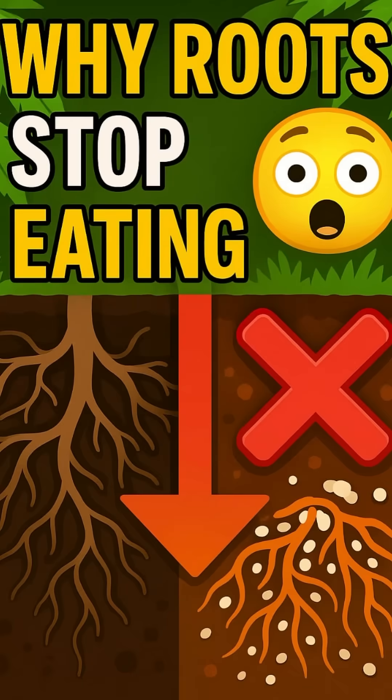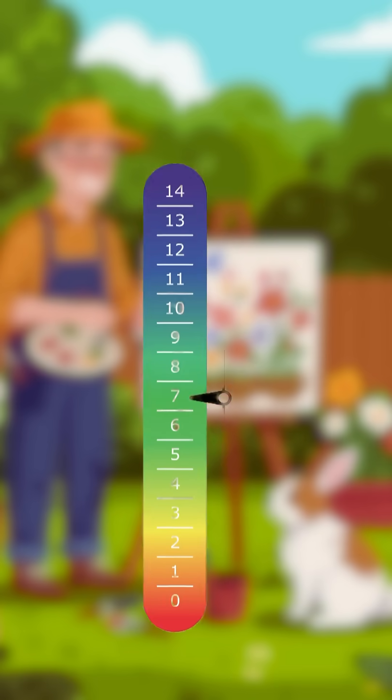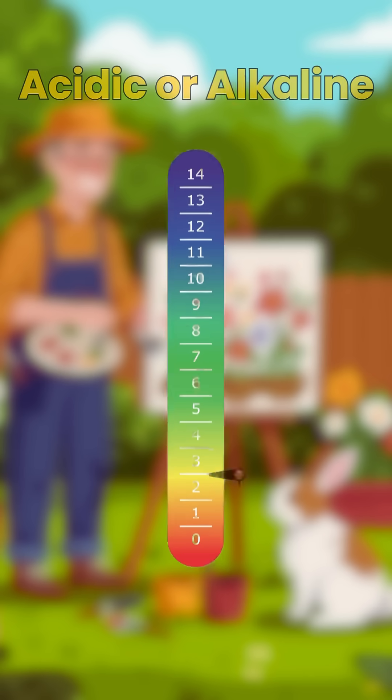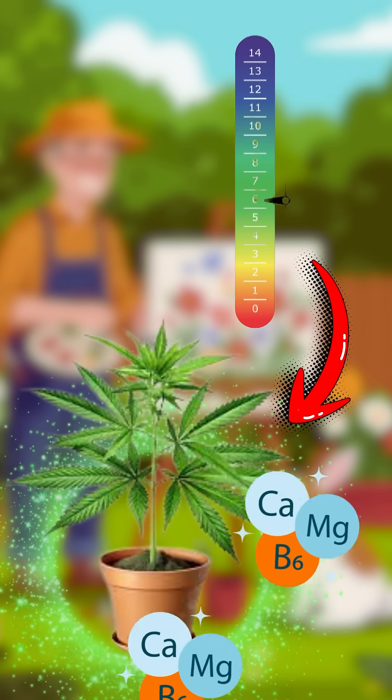Ever wondered why pH is such a big deal in gardening? pH simply measures how acidic or alkaline your growing environment is, and it plays a massive role in how well your flowers can actually absorb nutrients.